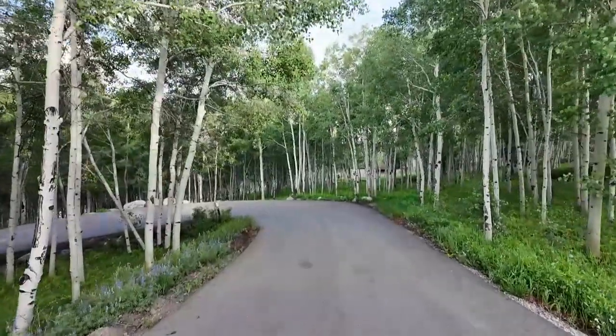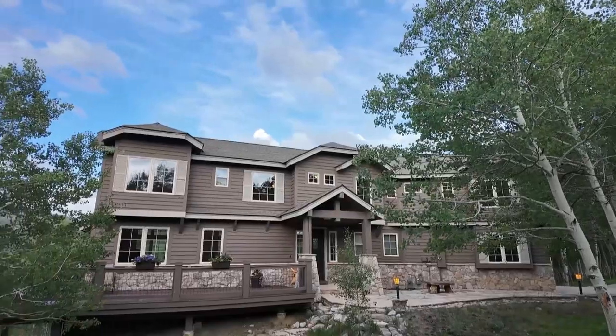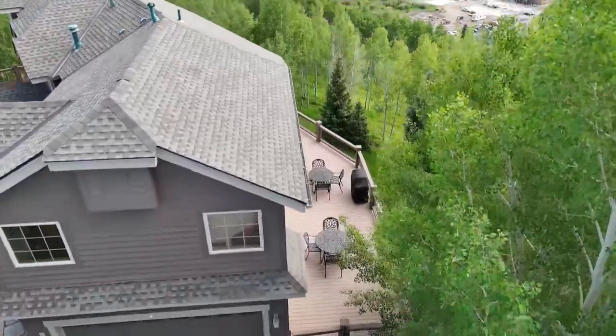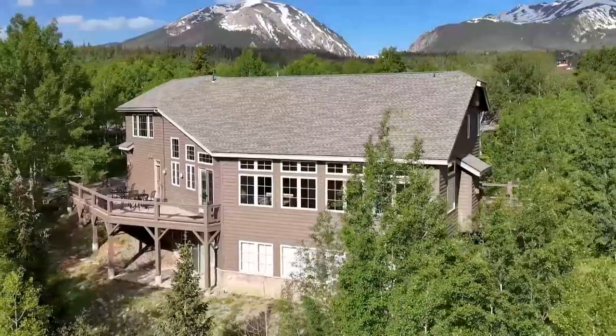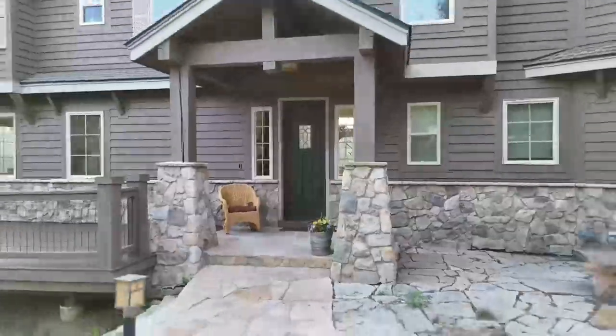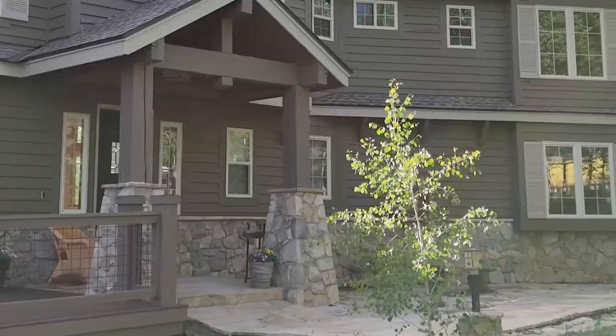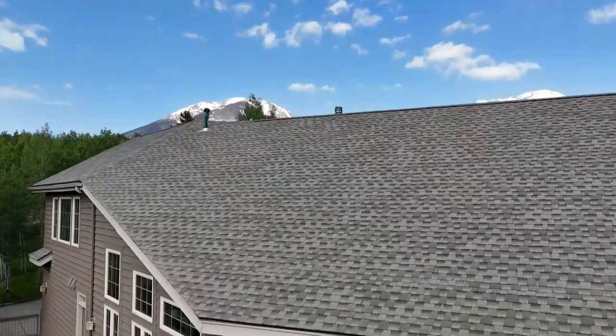Come with me to see 198 Topaz. This home is inside the Ruby Ranch subdivision, nestled inside a mature aspen forest giving you unprecedented privacy and security. The home sits on 9.39 acres and the owners have enjoyed their own little ski run out the back door.